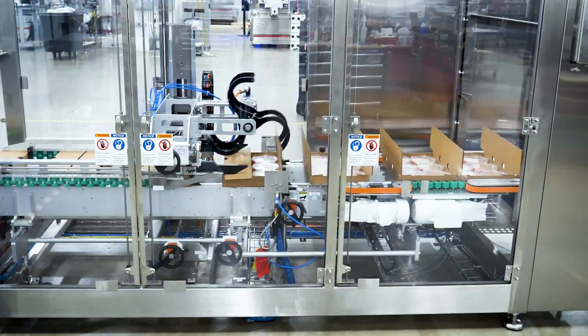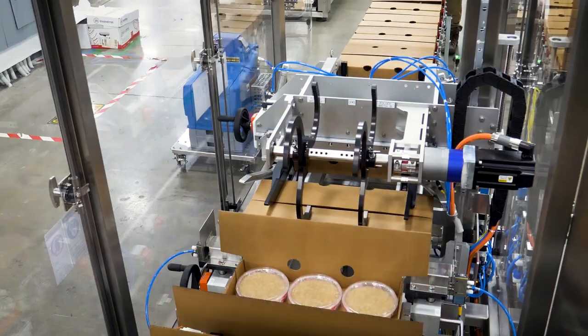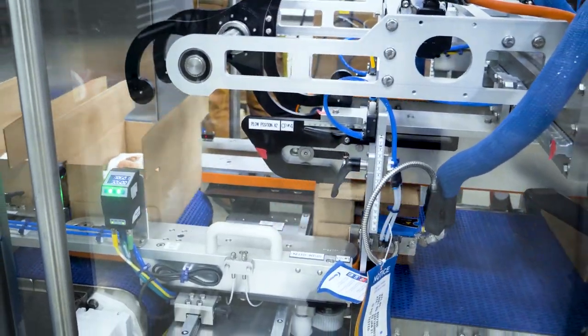Delcor's F-Series closers are the perfect close to a Delcor case packing line. Able to achieve rates of up to 60 cases per minute, this machine can handle the high speeds demanded by many manufacturers.